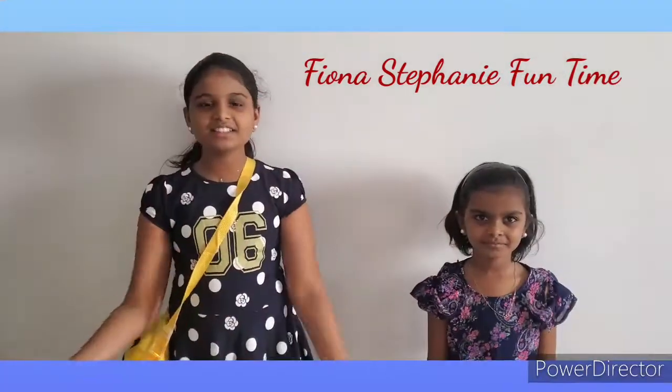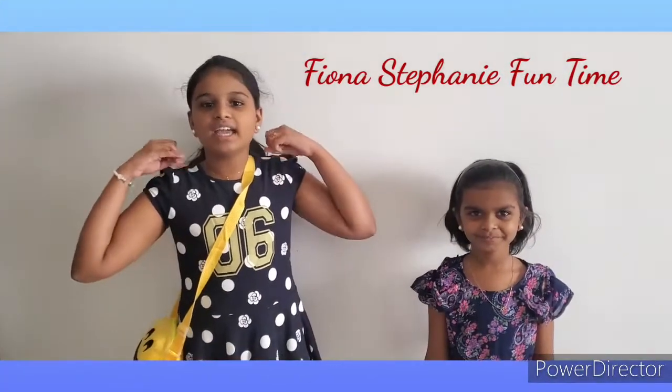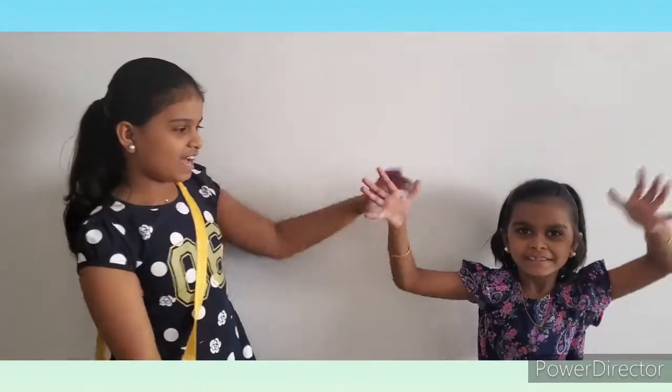Hi guys, welcome to Fiona and Stephanie Funtime. Today we're going to do an exciting video because today we bought a new big tent house. We are going to make a pretend play with our new kitchen set. We have our kitchen set with lots of toys. We have our chef Stephanie — she's going to cook in the kitchen and I'm going to be the customer. So let's start the fun video.